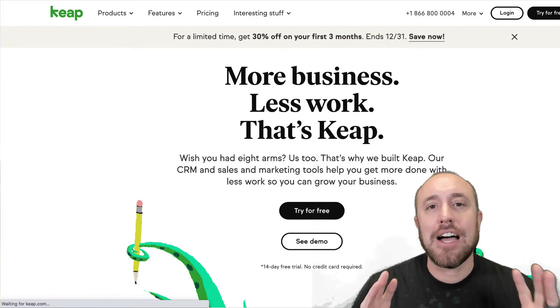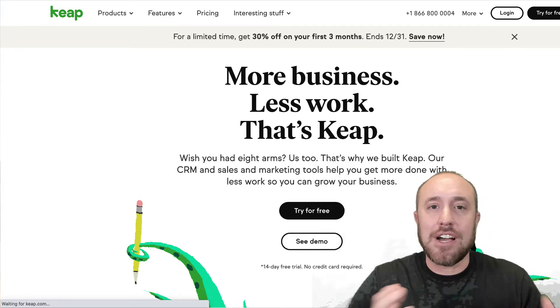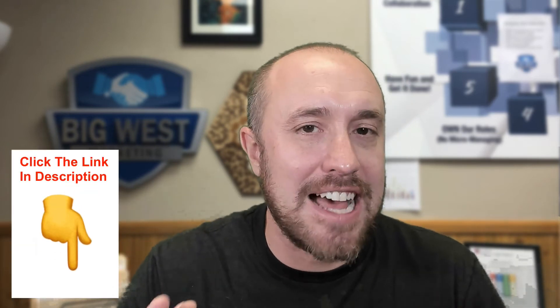Once you hit about a thousand subscribers and really want to get into email automation and funnel building, there are all these softwares like ClickFunnels — great for beginners. But once you get serious and want to really scale up, I turned to Keap. This is what's really taking my business to the next level because I can set up really targeted campaigns, visualize everything easily, and make sure the right people are getting the right emails. There is a learning curve, so wait until you hit the $100,000 mark and have about a thousand people on your email list before getting it.